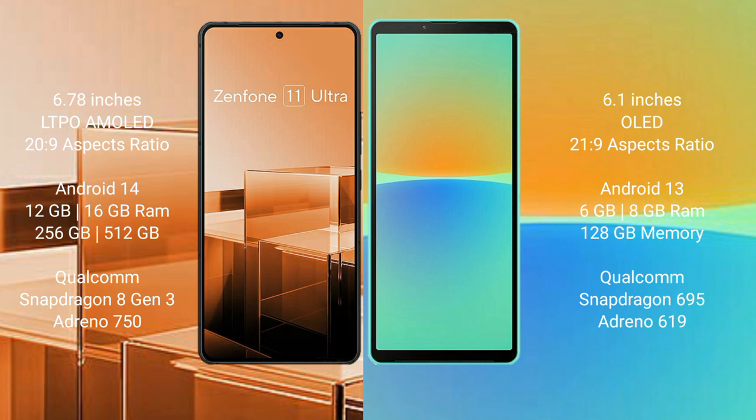The Asus Zenfone 11 Ultra runs on the Android 14 operating system. The Sony Xperia 10 Mark IV runs on the Android 12 operating system.